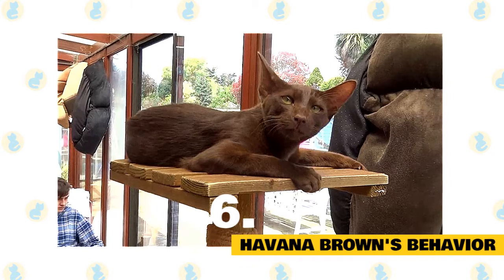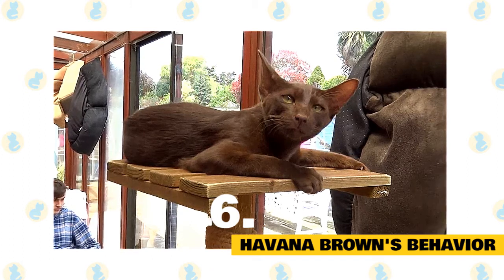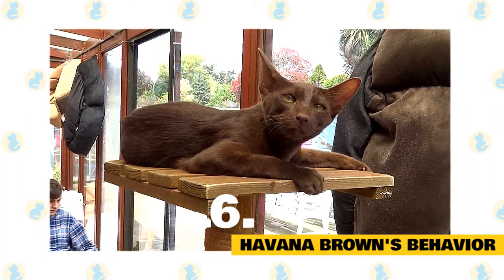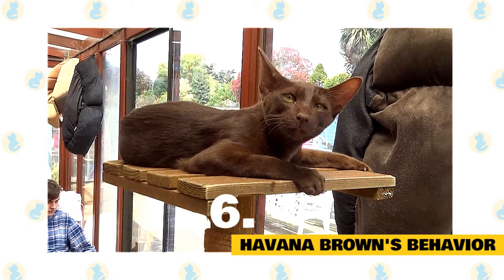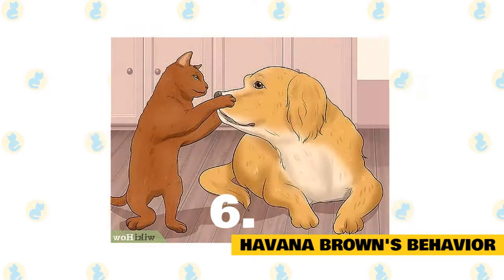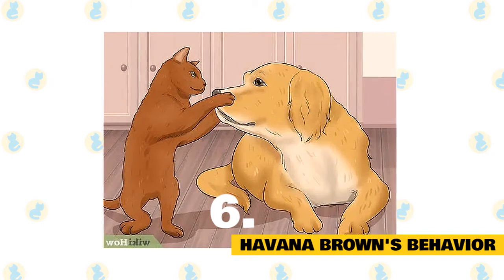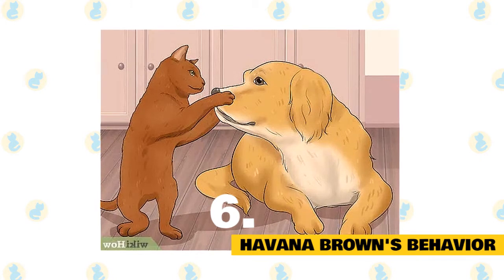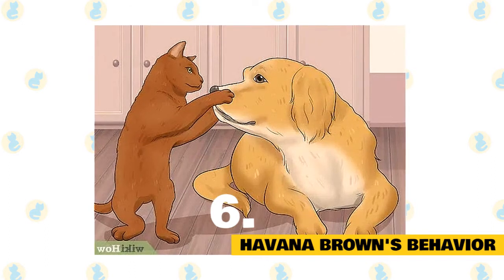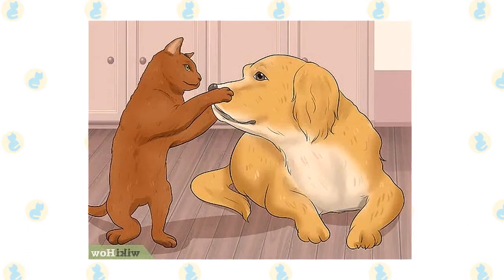6. Havana Brown's Behavior. Havana Brown is human-oriented, curious, and playful. The owner has to dedicate time to the cat as they love to spend time with the people around them. They are always keen to get their owner's attention. In comparison to other shorthair breeds, these cats are moderately active and love to play with other cats. Havana Brown is very friendly, especially with children. They are demanding and talkative but their voice is soft and personality more subtle. They like puzzle toys and challenging games. After playing, the tired Havana Brown will happily ensconce themselves on their owner's lap. Havana Brown gets highly attached to the people they live with and can also be an excellent traveling companion. They can be kept with other pets, including dogs, as they are dog-friendly.